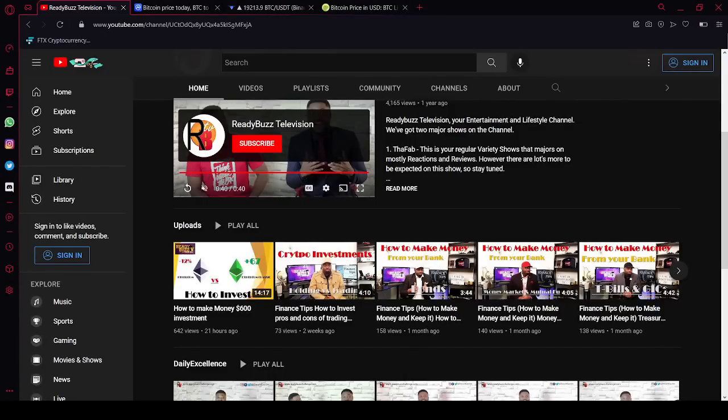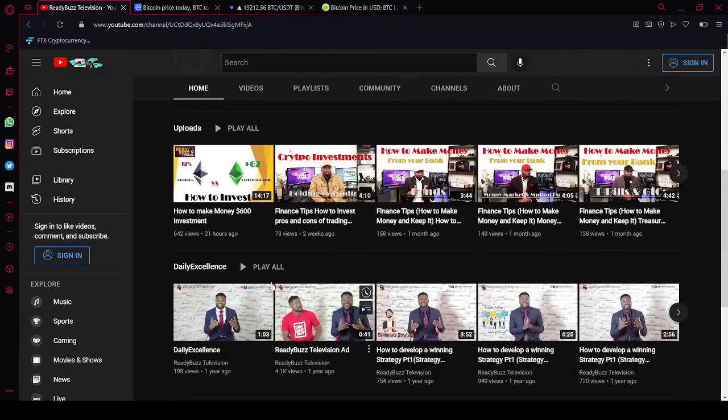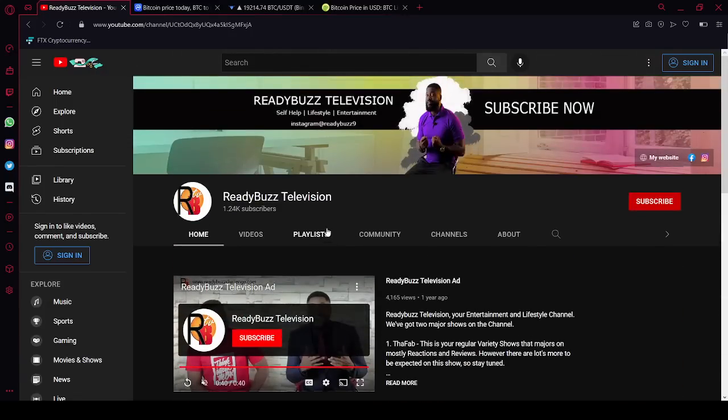Hi and welcome to Ready Boss TV. My name is Tee King. If this is the first time on the channel, please check it out and subscribe. We have lots of videos on finance, success, and investments.